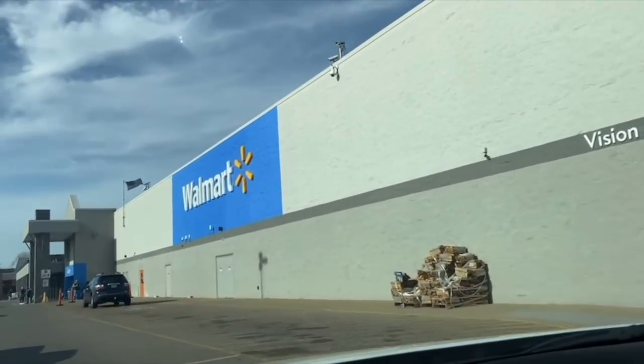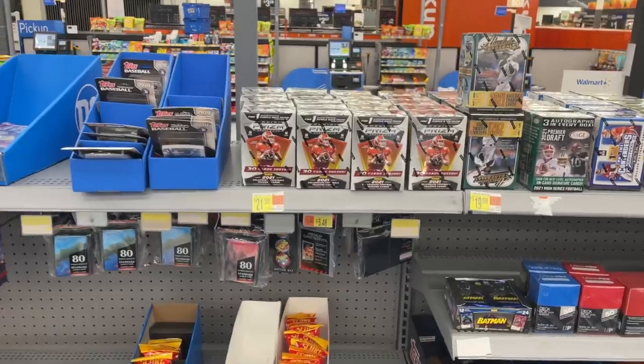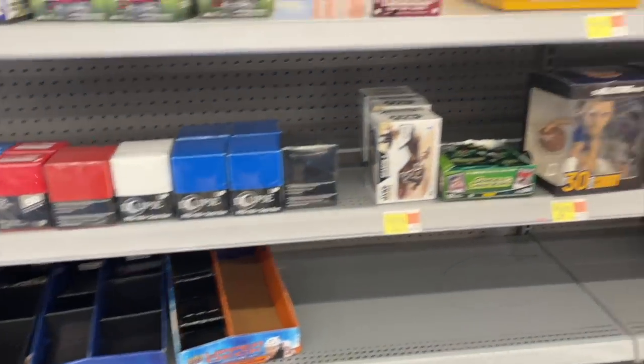The next store I went to was Walmart and they had a ton of Prism Draft Pick football blasters and some other baseball products. I decided to pass on everything there, but it was still nice to see they had some product.